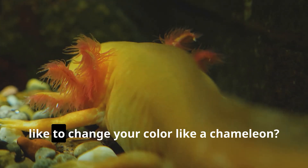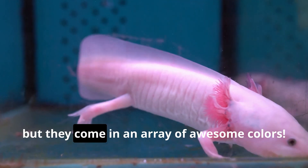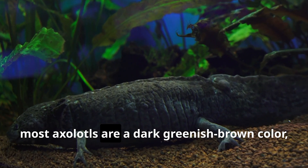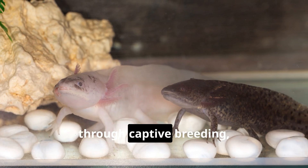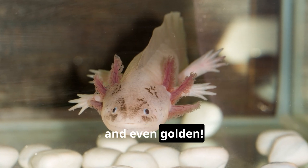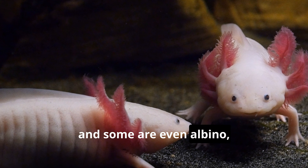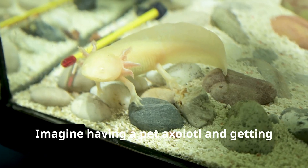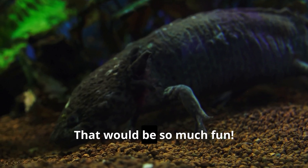Have you ever wondered what it would be like to change your color like a chameleon? Well, axolotls might not camouflage themselves perfectly, but they come in an array of awesome colors. In the wild, most axolotls are a dark greenish-brown color, which helps them blend in with the murky lake bottoms. But through captive breeding, we've discovered axolotls can be many other colors — like black, white, pink, and even golden. Some have spots, others have stripes, and some are even albino, completely white with pink eyes.